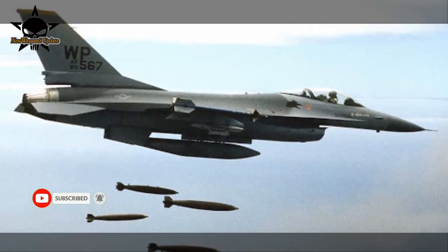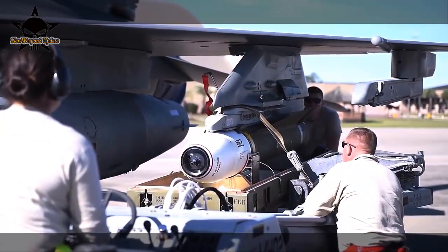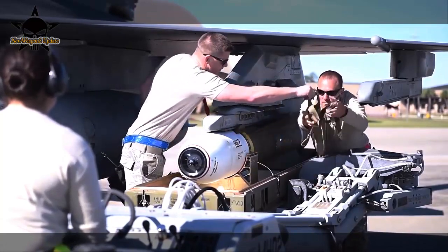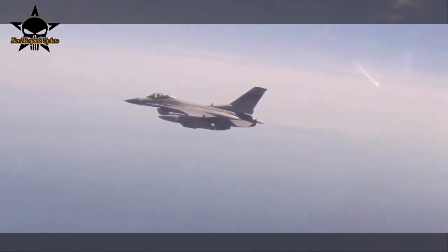The FDE consists of a series of seven missions carried out by the 422nd Test and Evaluation Squadron. In the FDE, 10 BLU-136 were dropped from the F-16 Fighting Falcon with the aim of gathering data on the operational performance of the munition, particularly regarding the area of explosion and damage from fragmentation.